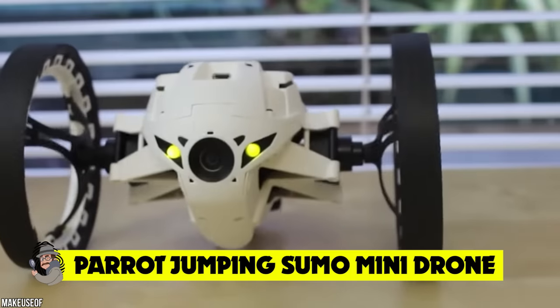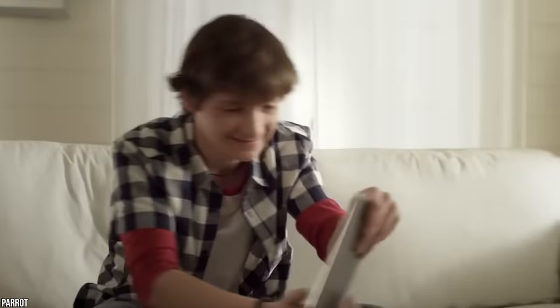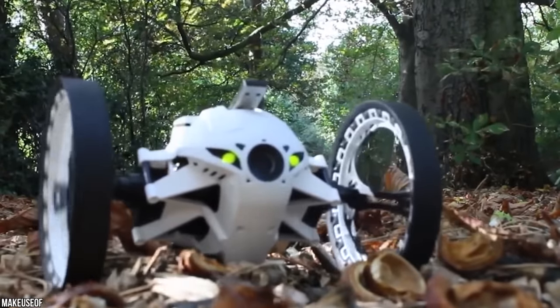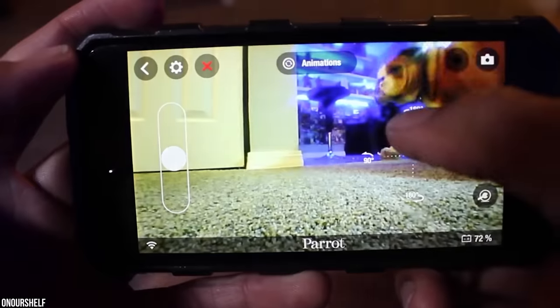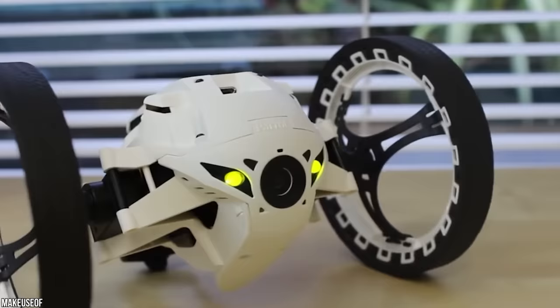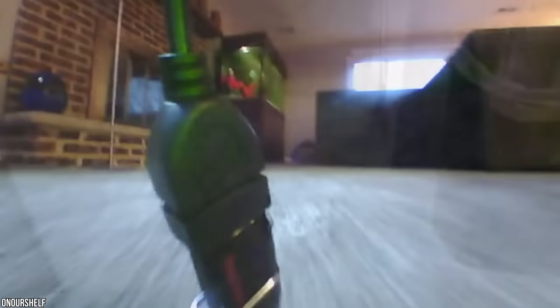Parrot Jumping Sumo Mini Drone — drones are all about catching epic aerial shots, but this awesome RC model brings things back down to earth, allowing its user to shoot photos and film from ground level. The spinning, rolling, jumping Sumo is a two-wheeled rover fitted with its own camera that can be controlled using your smartphone. It connects to your phone via Wi-Fi and can jump up to two and a half feet using its spring-loaded legs.